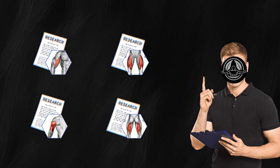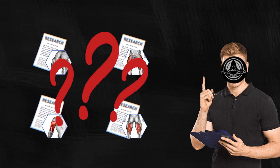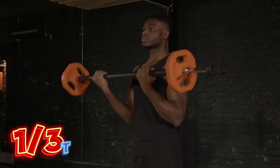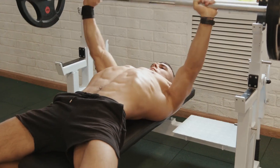Now that we've covered the research, let's get into the practical side of things — how you can apply these findings to speed up your gains. I've got three training tips for you. The first tip applies to all your exercises. We've seen how crucial the bottom position of an exercise is for muscle growth, so don't cut it short. When bench pressing, lower the bar all the way to your chest and consider using dumbbells for an even deeper stretch.